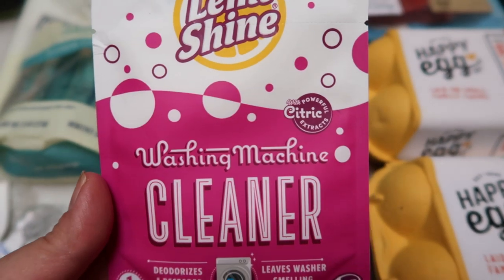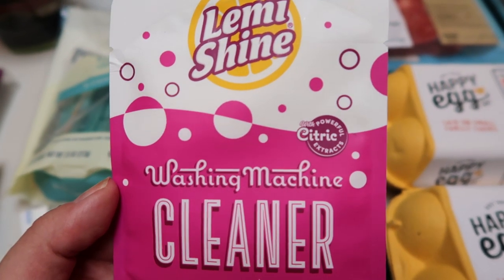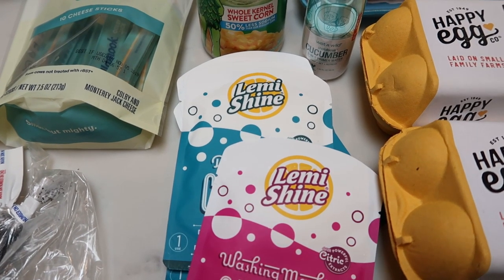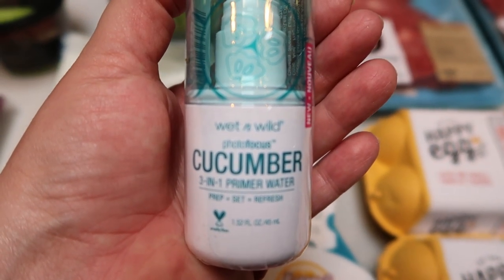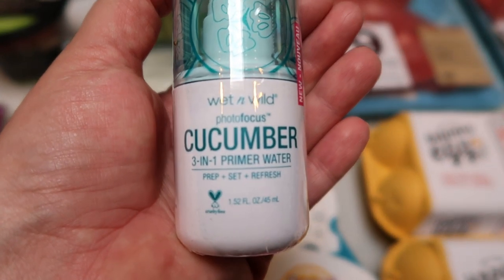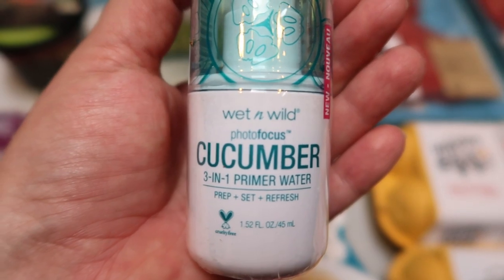I also picked up the Let Me Shine washing machine cleaner. I have a front load and that rubber seal just gets gross, so I use this every once in a while to clean it. Great brand — they also have garbage disposal cleaners — and again $0.99 on sale through the weekend. And then I picked up a refill of my Wet n' Wild Primer Water. I spray my face with this before applying makeup. Usually I buy the coconut, but with summer here I went with the cucumber. It was on sale for $4.99.